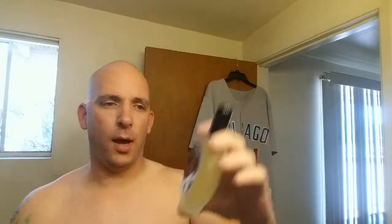My aftershave — I used Enya by PAA. Nice citrus woody kind of smell to it. My brush is my Nathan Clark Air Force brush, 24mm High Mountain White.